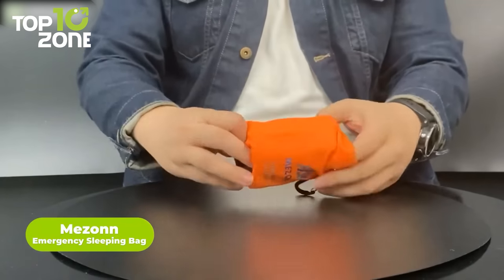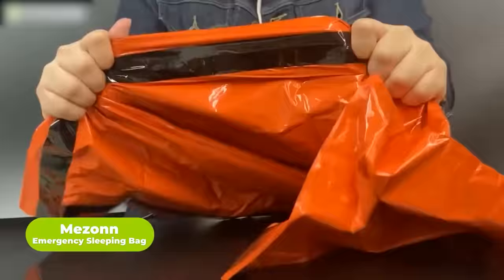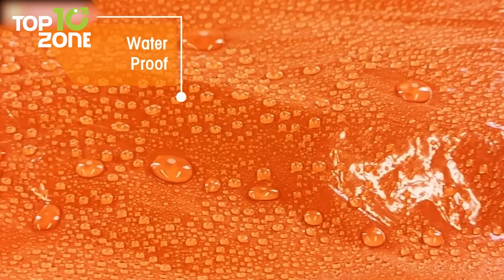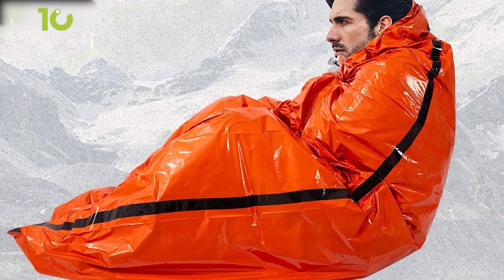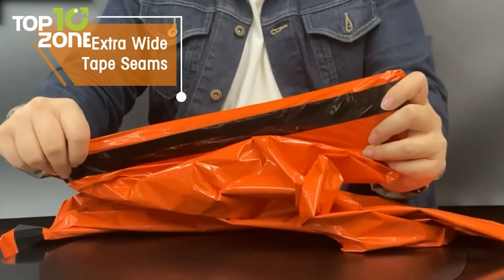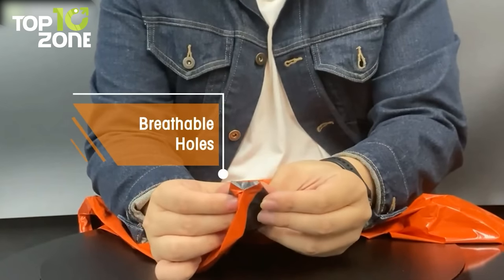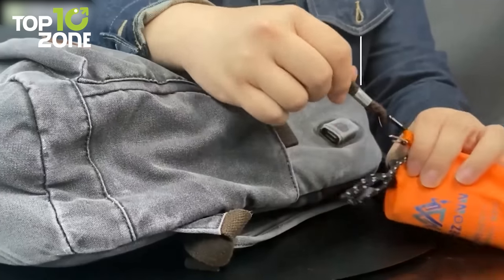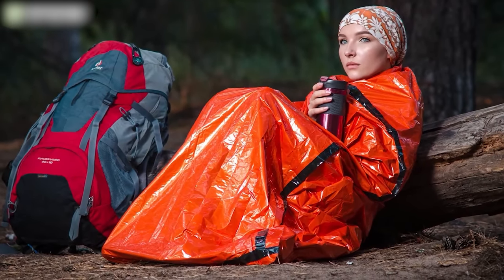Meet the Mazan Emergency Sleeping Bag, a must-have tool for anyone who enjoys outdoor camping or hunting. Made of ultra-lightweight PE material, this sleeping bag is tear and puncture-resistant, waterproof, and boasts an impressive reflective interior that reflects 90% of your body's heat back to you. Its orange material is highly visible to rescuers. Whether you're caught in a snowstorm, stranded in the wilderness, or facing an unexpected emergency, this sleeping bag is an essential survival tool that can keep you warm, dry, and safe. Its compact and lightweight design makes it easy to carry and store, making it an ideal addition to your outdoor gear or car emergency kit. All in all, you can rest assured about your sleep with the Mazan Emergency Sleeping Bag.